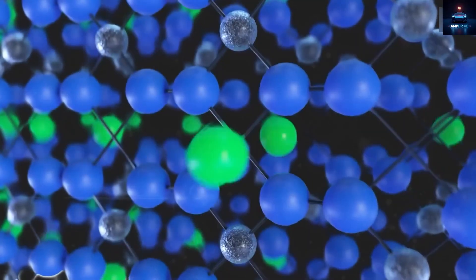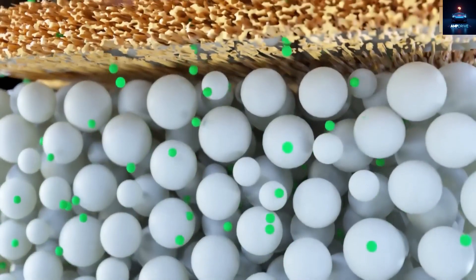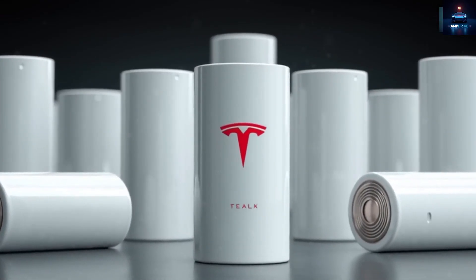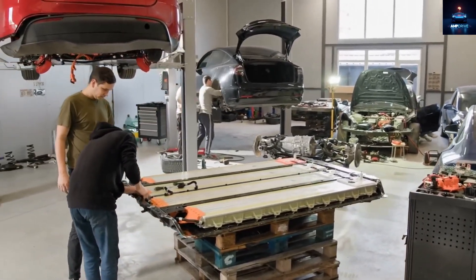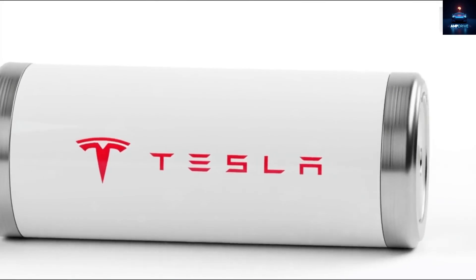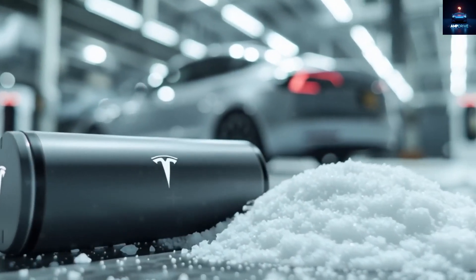The Omega Core stores energy through quantum processes that remain stable no matter what the temperature is. Despite all of this extreme power, the Omega Core weighs 48% less than the lithium-ion phosphate pack inside the current Tesla Model 3. Tesla has basically created a battery that is at the same time more powerful, longer-lasting, resistant to all temperatures, and much lighter than anything on the market today.